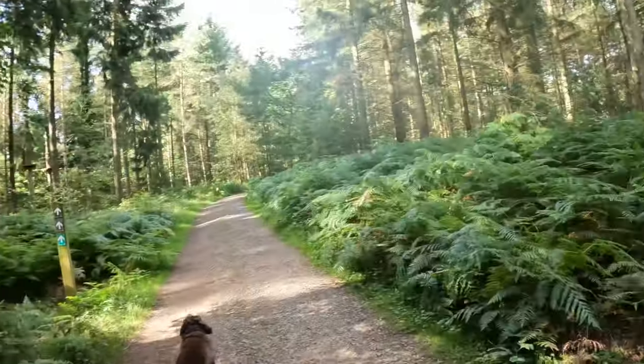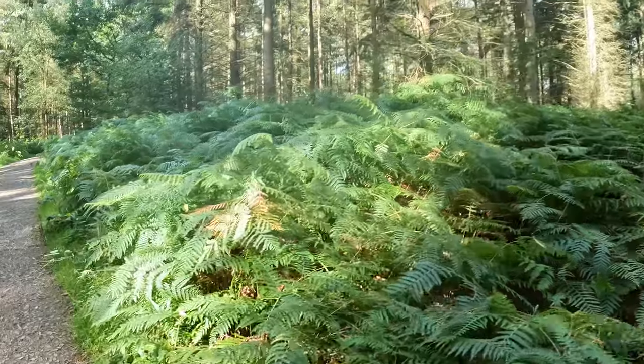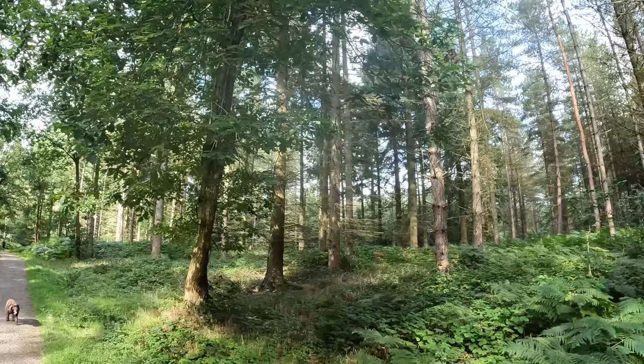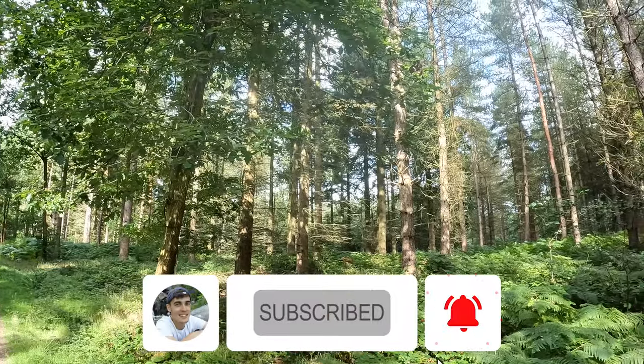Just turned into what looks like some really dense ferns. At the moment I'm at the start of the trail and I can still hear the road, so I'm hoping once I get a bit further in I won't be able to hear it as much.